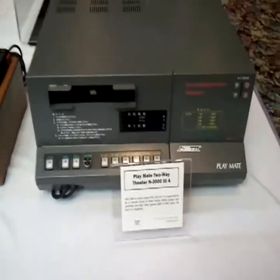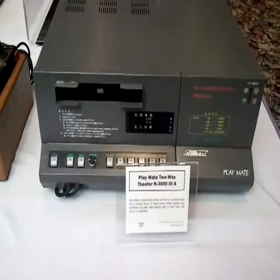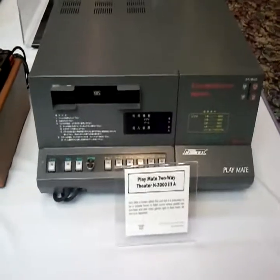Playmate. Yep — normally when you think of a Playmate, this is exactly what comes to mind: a massive VHS console theatre thing from Japan.